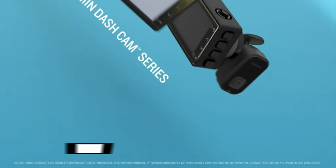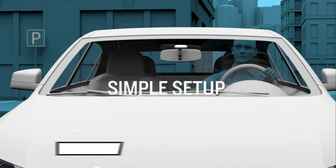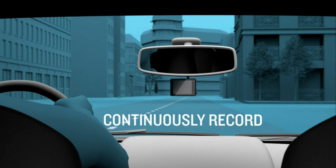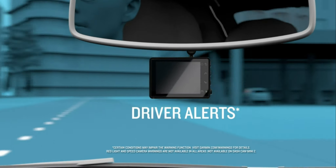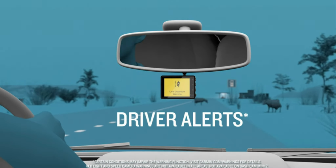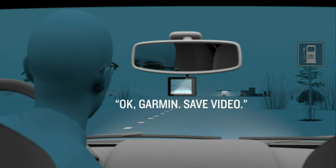Next on our list, we have the Garmin Dash Cam 102504. This sleek and discreet dashcam delivers reliable performance in a compact package. Equipped with a 1080p Full HD resolution and a 140-degree field of view, it captures clear and wide-angle footage of the road ahead. The Garmin 102504 features driver assistance alerts, such as forward collision warnings and lane departure warnings, adding an extra layer of safety to your journeys. Its voice control capability allows for hands-free operation, ensuring you stay focused on the road.